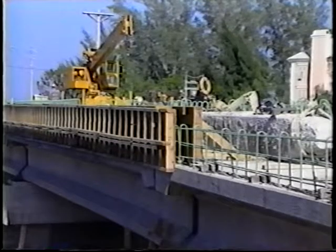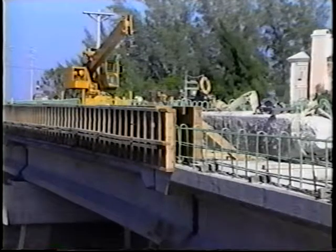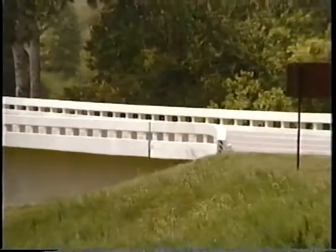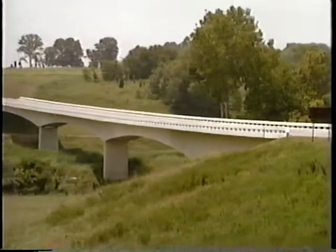The cost of bridge rails is more difficult to estimate since the rail is usually included in the overall cost of the bridge. In general, aesthetic bridge railings are probably not much more expensive than more typical bridge rails.